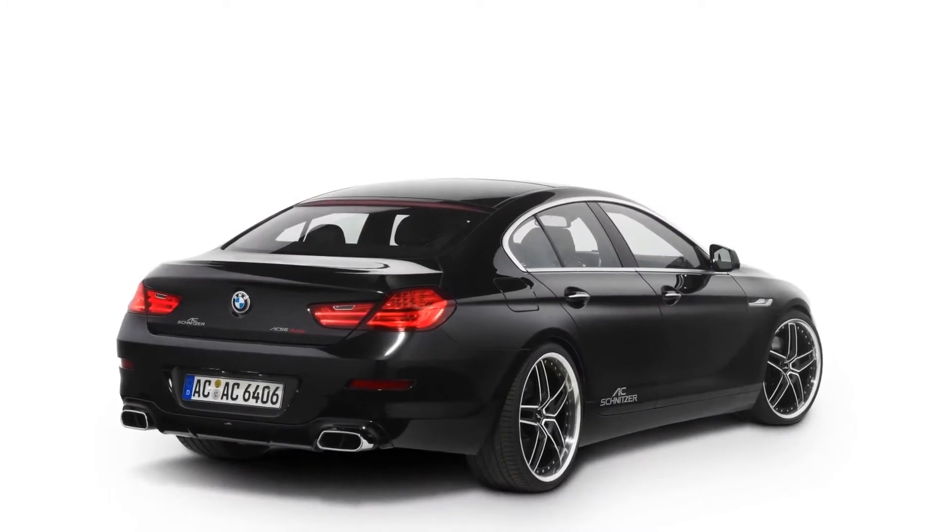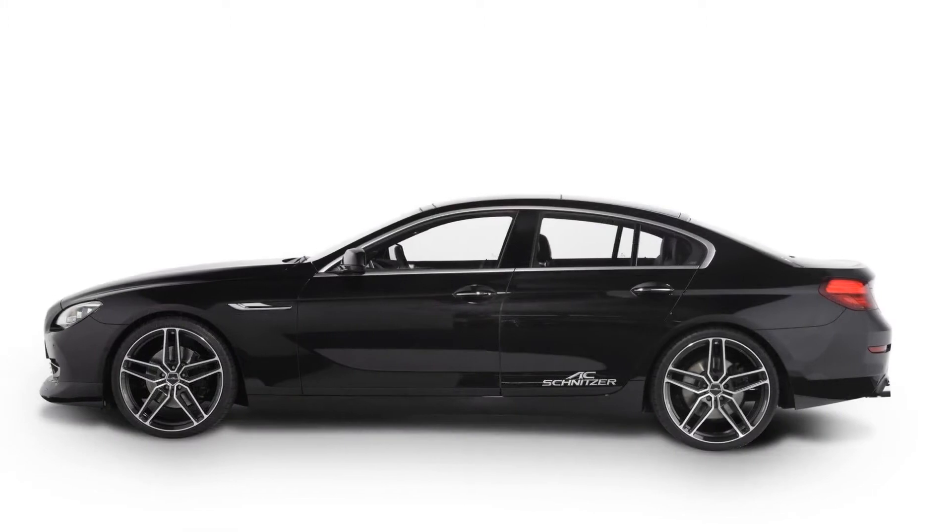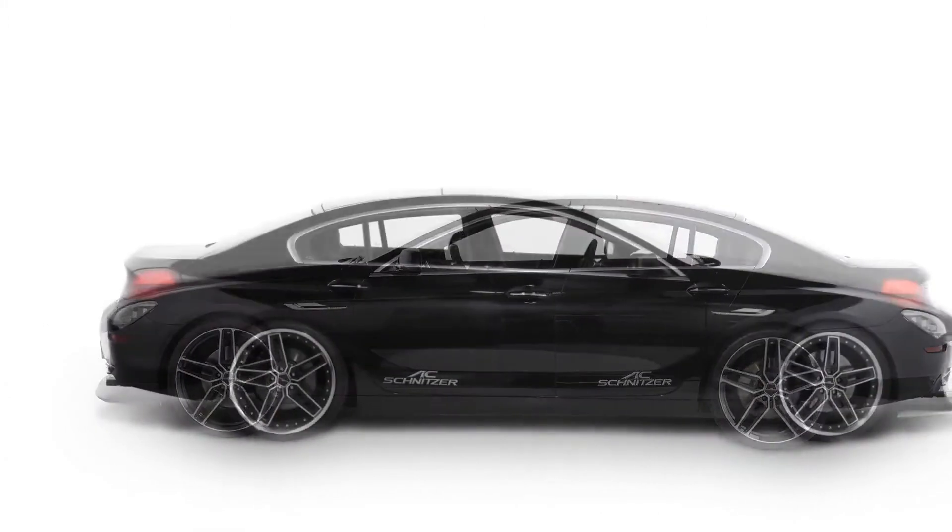As a result, the output for the 640d went from 313 hp to 360 hp, and the 640i went from 320 hp to 360 hp.